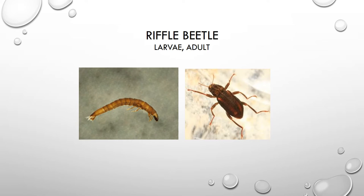In this slide, we have a picture of the larva of a riffle beetle, and on the right, a close-up picture of the adult. The larva looks a little bit like a caterpillar-type larva. It will go through a pupa stage and then emerge as the adult beetle.